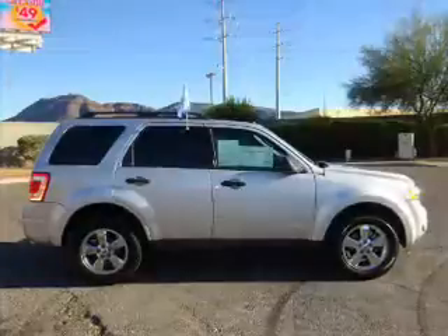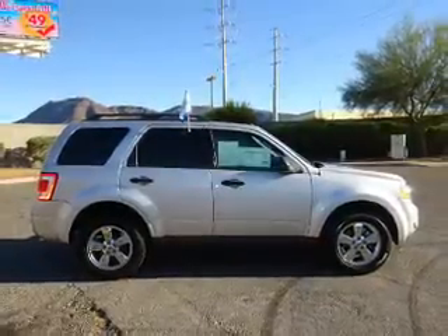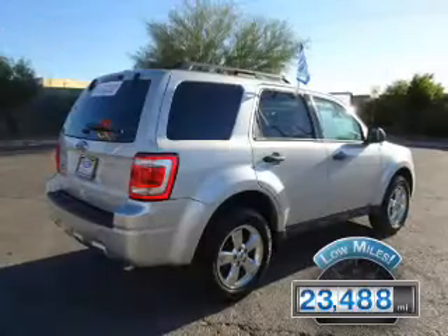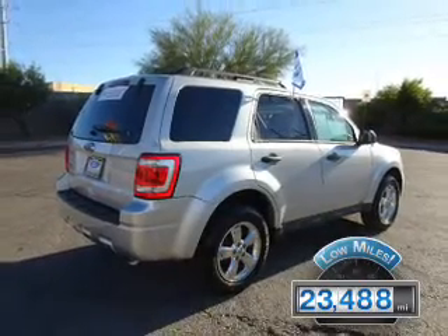It's powered by a 2.5-liter four-cylinder engine and an automatic transmission. With fewer than 25,000 miles, this vehicle has a long road ahead.